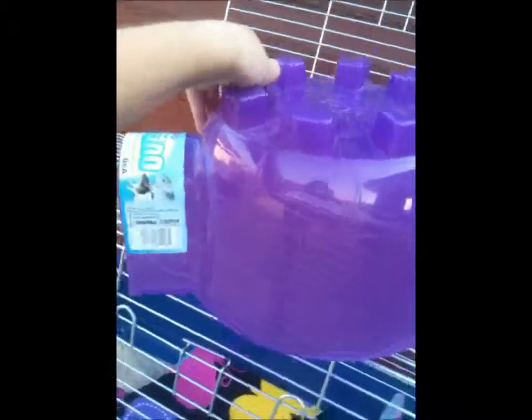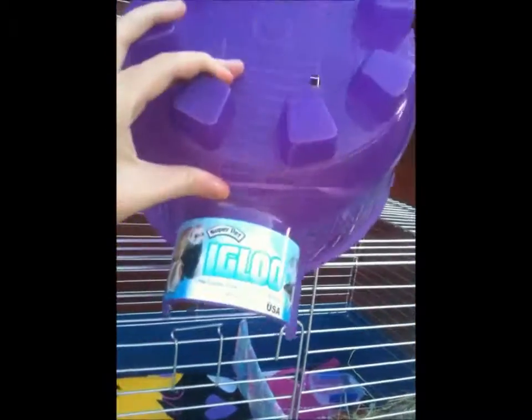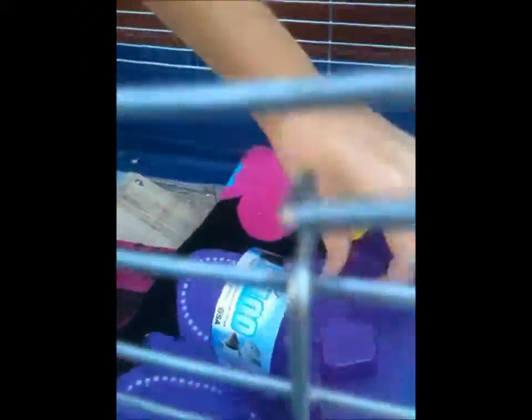First we have the pigaloo. The pigaloo is very important because guinea pigs need somewhere to hide and be sheltered. You can get all sorts of different shapes and sizes, but we've just got this simple one until we can get another one or until they get sick of this one.